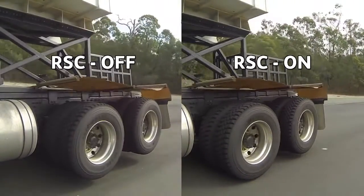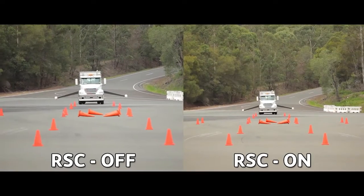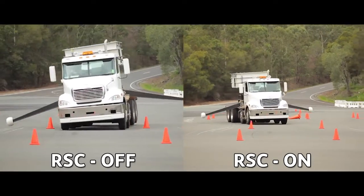This testing, in combination with extensive industry research and US-based IP, was used to set the parameters of the RSC system. No stone was left unturned in our quest to produce the safest stability control system on the Australian market.